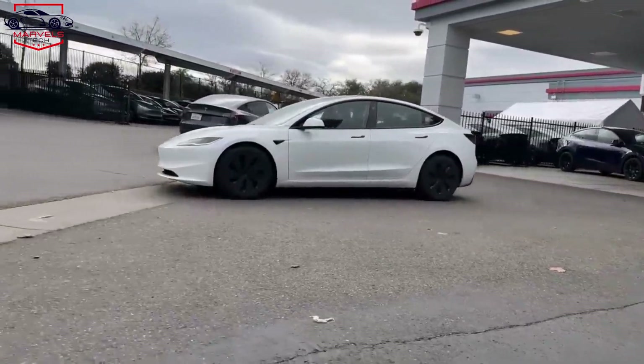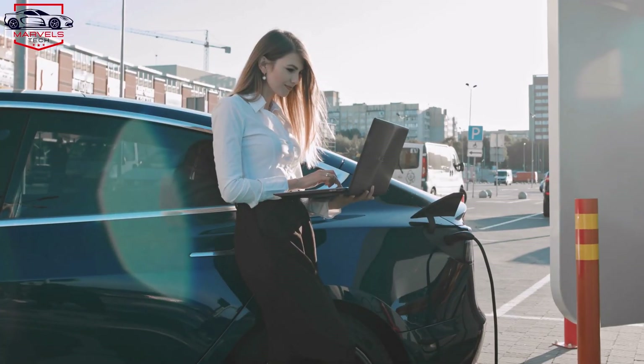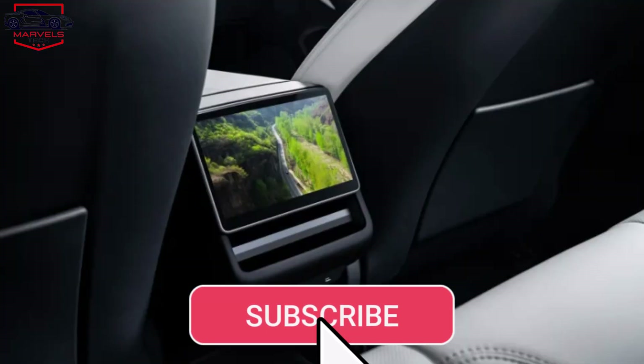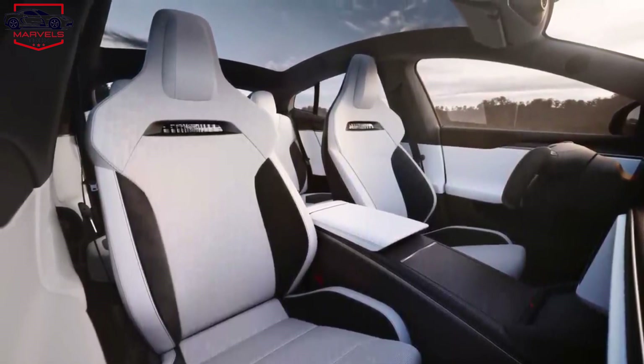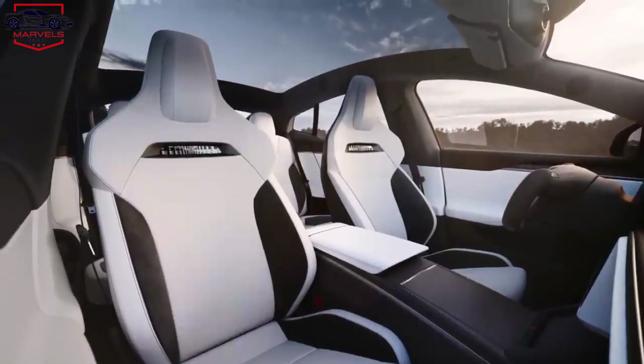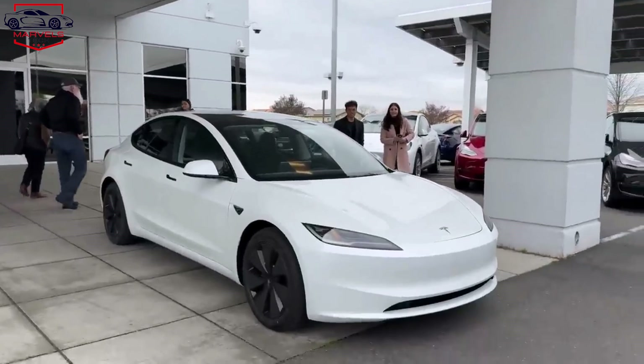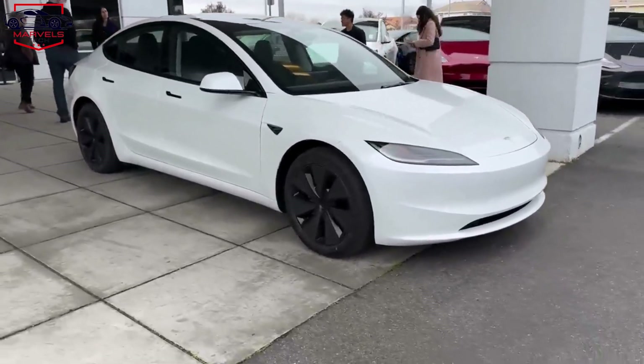Model Y is the best-selling vehicle in the world. Many buyers are waiting for features like redesigned headlights and taillights, rear displays, and ventilated seats to make their way to the Model Y. Ventilated seats are also a game-changer, especially in hot climates where summer temperatures are often high. Many people are waiting for next year's Model Y, and that's why Tesla is making the current option more appealing.